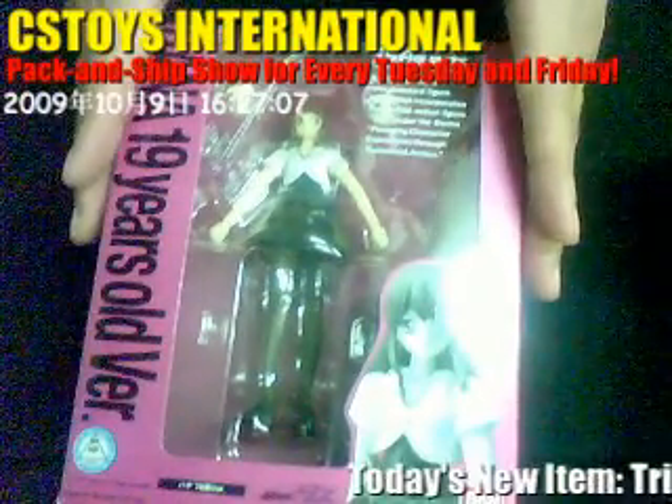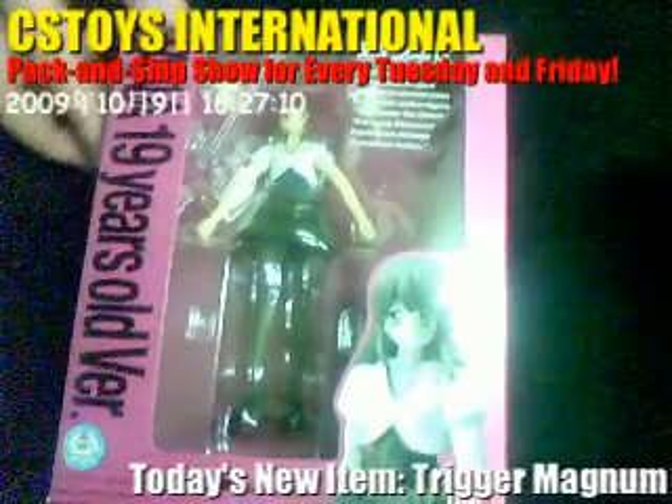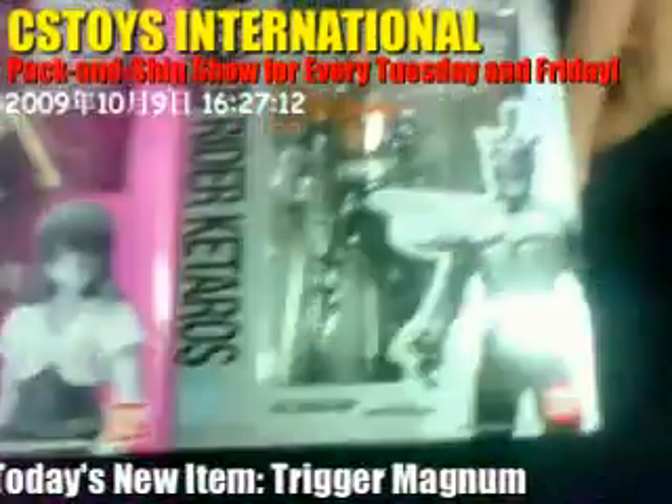Be careful — this is the only one we have, so I wonder who's going to be the first one to get it. The next SH Figuarts item is this one.